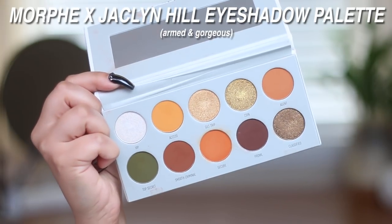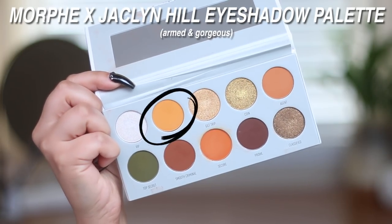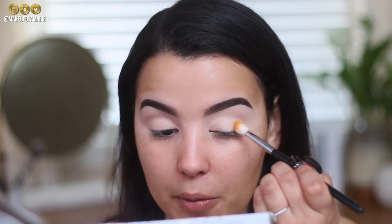Now that my eyes are primed, I'm going in with the Morphe x Jaclyn Hill Vault palette, Armed and Gorgeous — highly requested by you guys. If you haven't seen my first review on the Bling Boss palette, go check it out. A lot of you requested I use the other palettes to see if I had the same problems, so that's exactly what I'm doing.